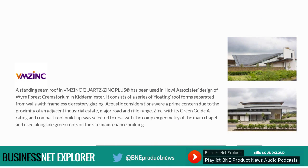A standing seam roof in VM Zinc Quartz Zinc Plus has been used in Howell Associates' design of Wyre Forest Crematorium in Kidderminster. It consists of a series of floating roof forms separated from walls with frameless clerestory glazing. Acoustic considerations were a prime concern due to the proximity of an adjacent industrial estate, major road and rifle range. Zinc, with its Green Guide A rating and compact roof build-up, was selected to deal with the complex geometry of the main chapel, and used alongside green roofs on the site maintenance building.